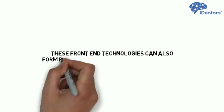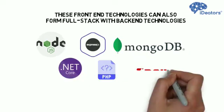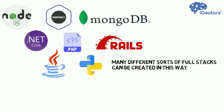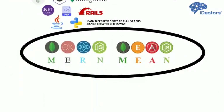These front-end technologies can also form full stack with back-end technologies such as Node.js, Express.js, MongoDB, .NET Core, PHP, Ruby on Rails, Java, and Python. Many different sorts of full stacks can be created in this way, but among them, MERN stack and MEAN stack are the most popular full stack technologies.